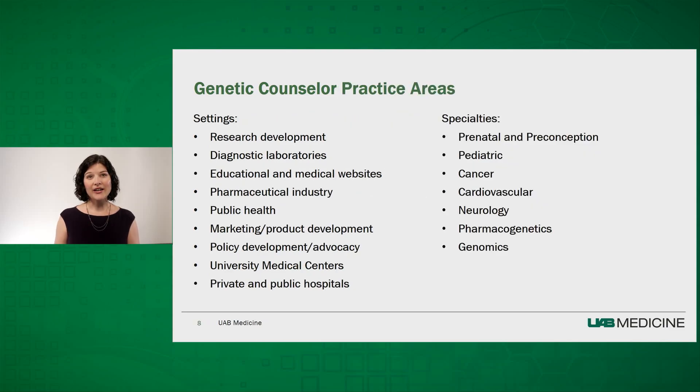Genetic counselors work in a variety of practice settings and provide different services. Most work in a clinic or hospital and often work with doctors like geneticists, obstetricians, and oncologists. Their practice settings are rapidly expanding and may include research development, diagnostic laboratories, educational and medical websites, pharmaceutical industry, public health, marketing and product development, policy development, and advocacy. Specialties in the hospital environment include prenatal and preconception, pediatrics, cancer, cardiovascular, neurology, and the new fields of pharmacogenetics and genomics.